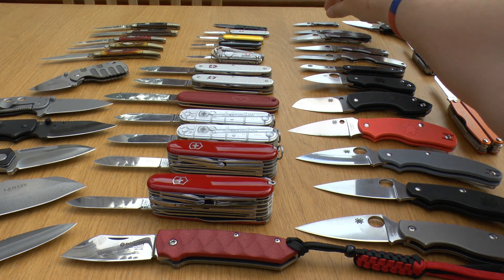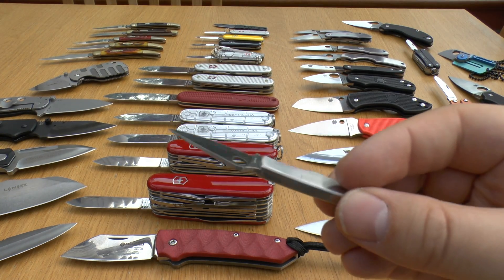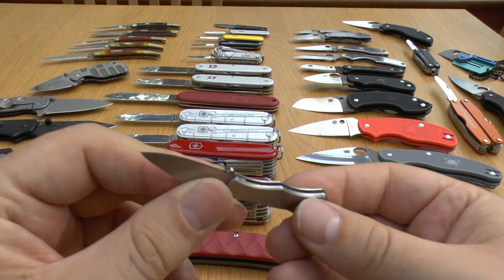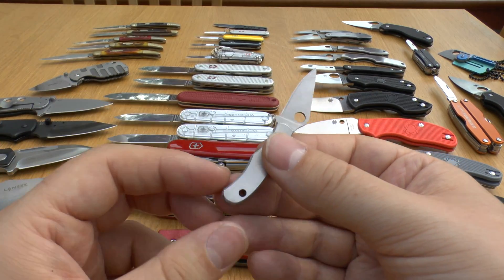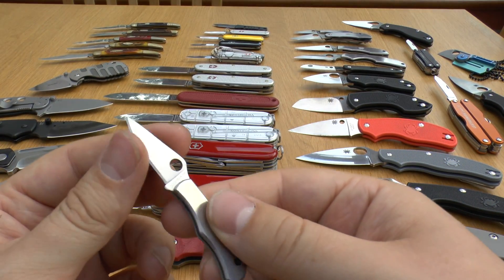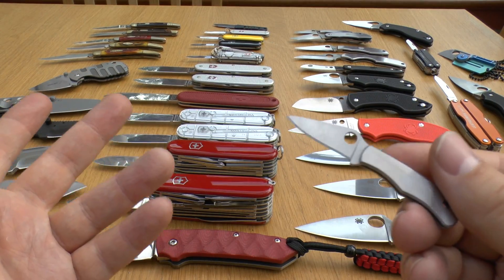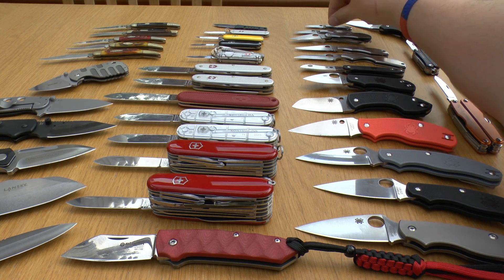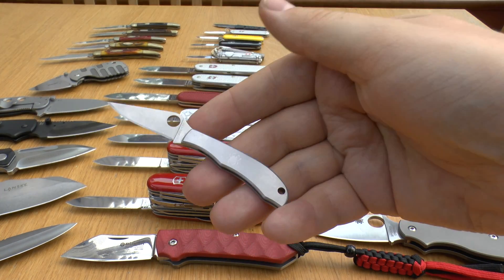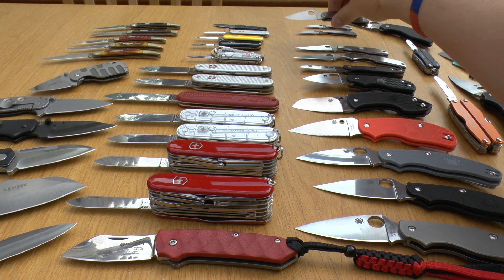From top to bottom I've got the smallest one, which is the Spyderco Bug. Very handy little knife — many people put it on their keychain and just forget about it. It's very sharp, made in China, 8cr13mov steel — I've got a video on that blade steel, go check it out. Then I've got the Spyderco Honeybee, just a little bit bigger, and a recent addition: the Clip Tool.